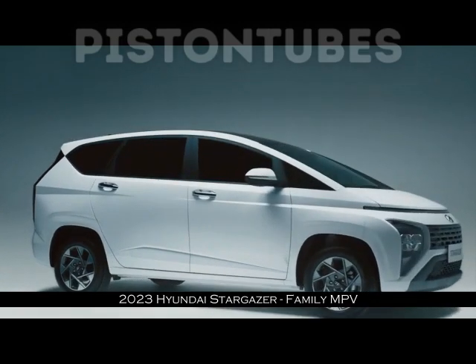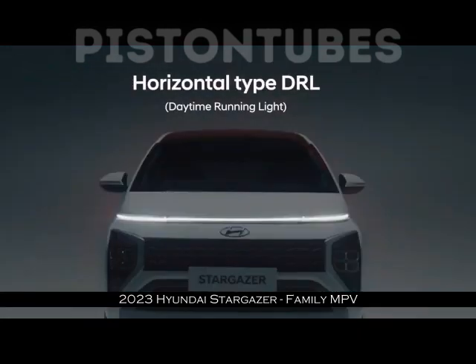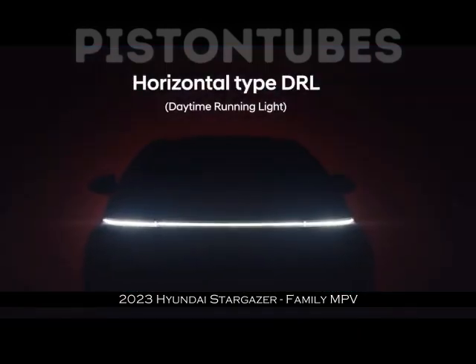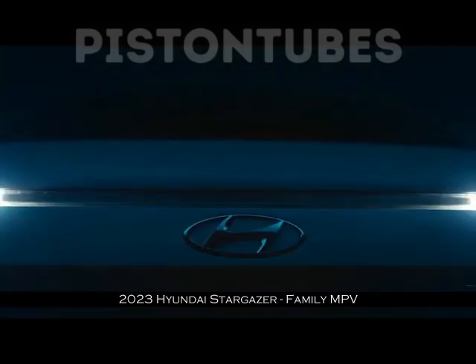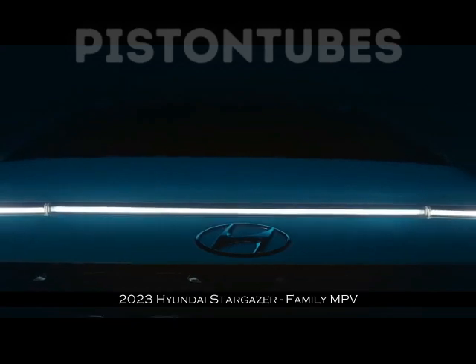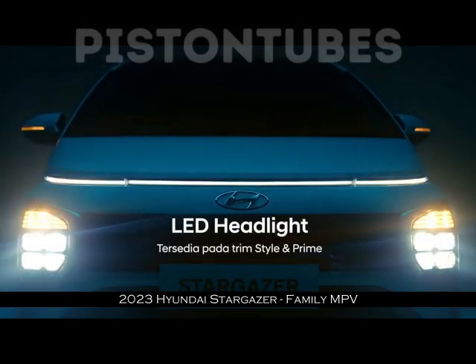The second row features a captain seat. The Stargazer also has strong performance with torque of 144 Nm and 115 PS.